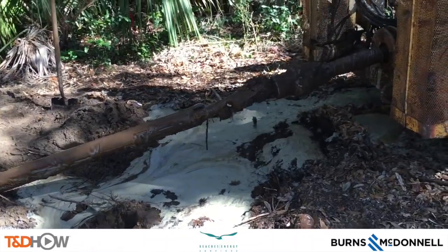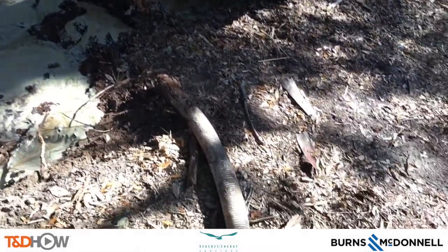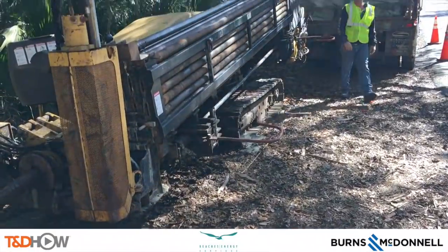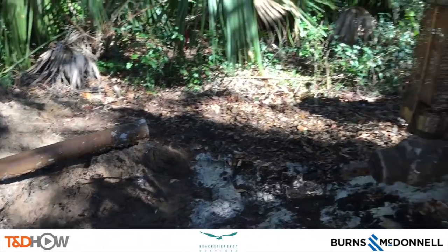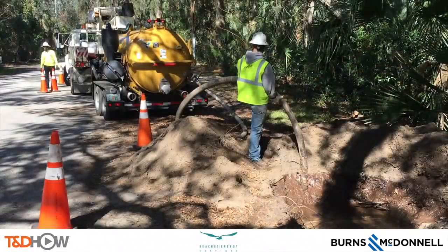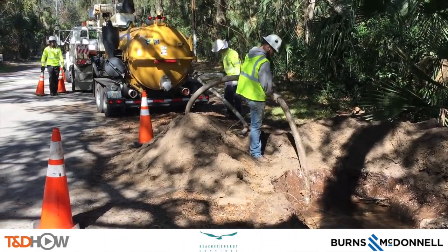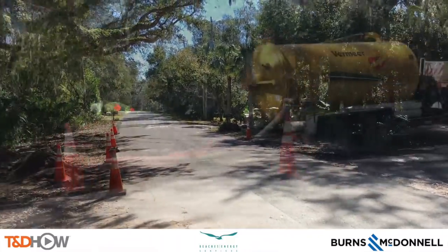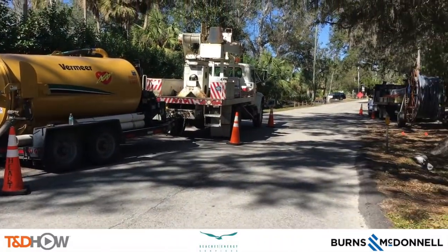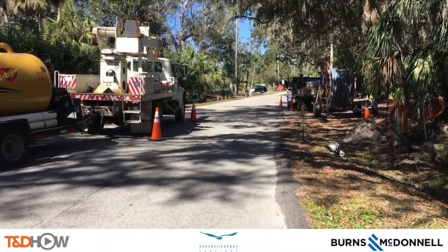After extracting all that pipe, we now see the connection point between the conduit and the drilling pipe, as we saw on the other side of this job. Now they're going to clean up that conduit a little bit, and they will use a wastewater truck to suck out any excess water in that extraction cavity. As they move the equipment to the other side of the road, you have now seen our TND How video on horizontal or directional boring.